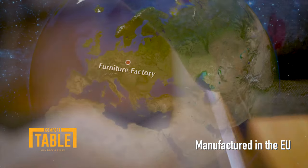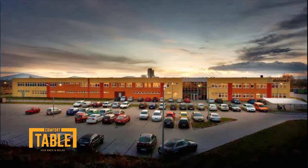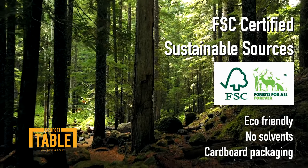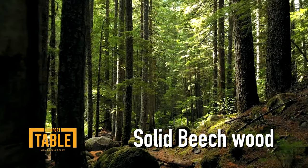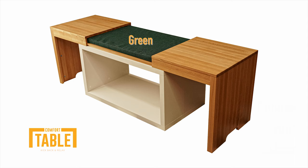The table is of high quality, manufactured in the EU by a company that has been making furniture for decades. We use only ecologically sourced materials from sustainable forests and the table top and sides are made from solid beech wood. The cushion covers are removable and machine washable, so you can choose your colour to suit your mood or style.